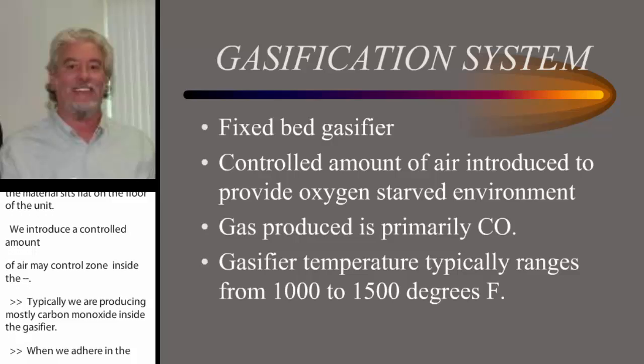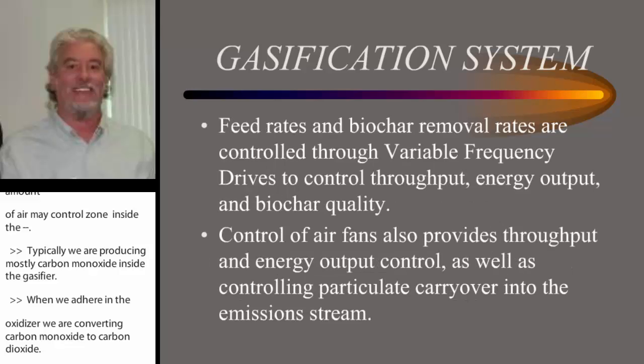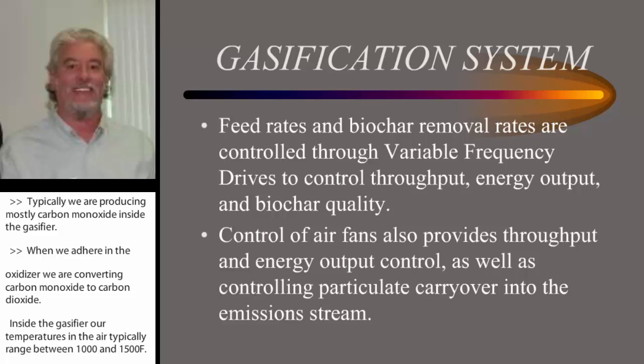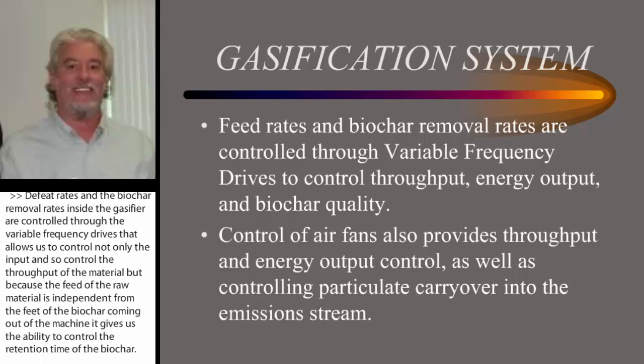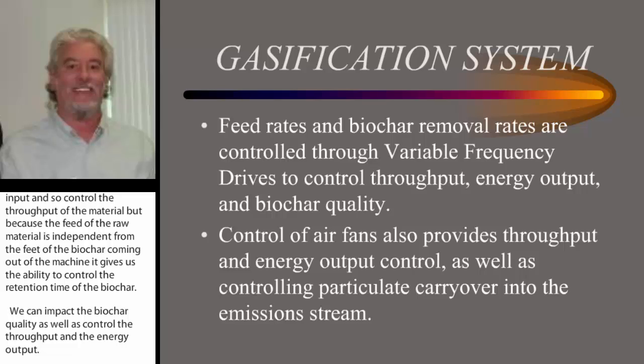Inside the gasifier, our temperatures typically range between 1,000 and 1,500 degrees Fahrenheit. The feed rates and the biochar removal rates inside the gasifier are controlled through variable frequency drives. That allows us to control not only the input and the throughput of the material, but because the feed rate of the raw material is independent from the feed of the biochar coming out of the machine, it gives us the ability to control the retention time of the biochar — so we can impact biochar quality as well as control the throughput and the energy output. The air fans are also on variable frequency drives, so they can be modulated to vary the throughput and energy output.